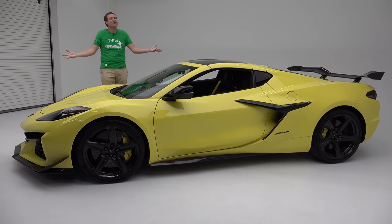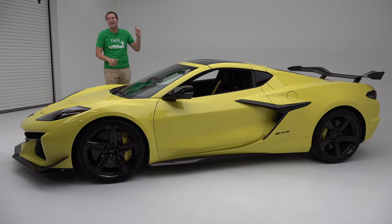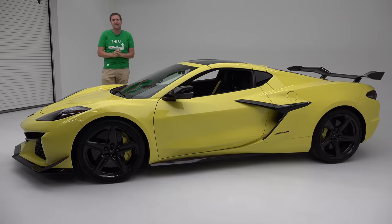This is the new 2023 Chevy Corvette Z06, and it's a big deal. The regular C8 Corvette has already been a big deal for its fantastic performance and mid-engine design. But now, the Z06 is here — the high-performance version of the C8 Corvette — and today I'm going to take you on a tour of it.